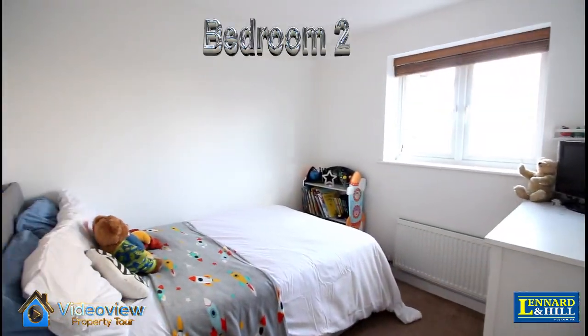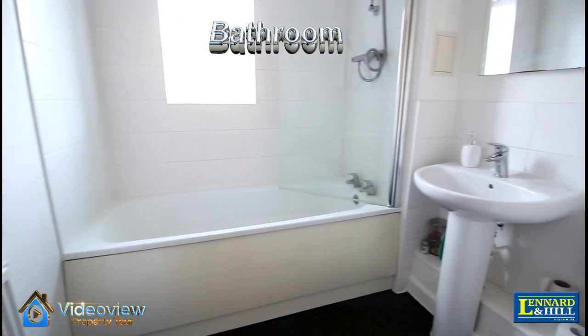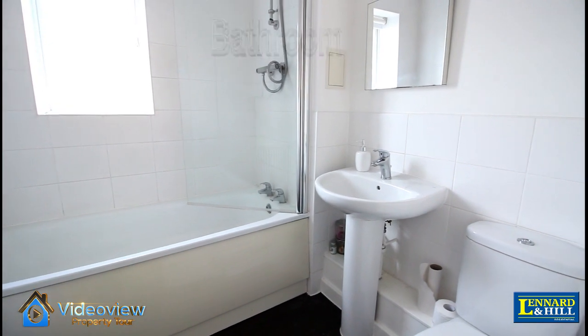Bedroom two is another double-sized bedroom. There's also a modern bathroom with a shower over the bath.